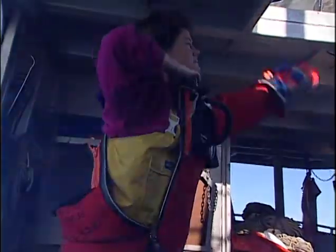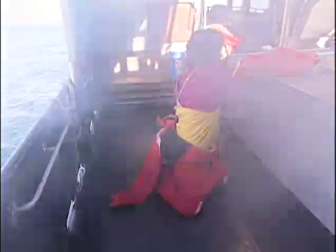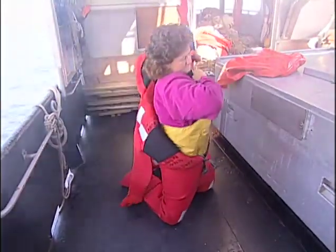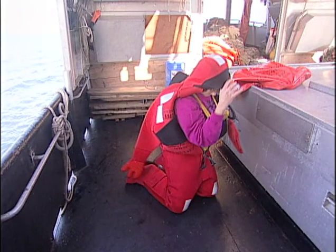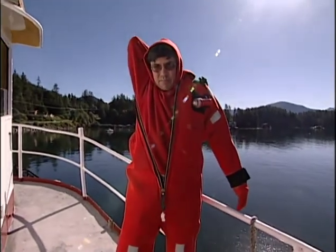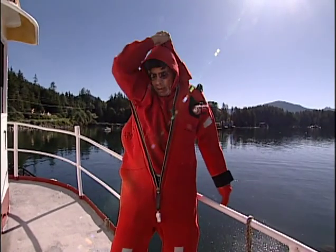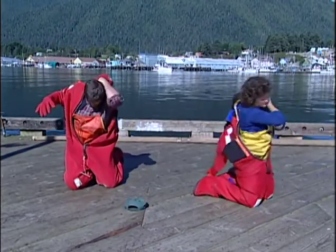Once your feet are in the bottom of the immersion suit legs, kneel or stand and bring the suit over your back. Put your weaker arm in first — if you're right handed, put your left arm in the left sleeve. With your right hand, secure the hood over your head. Without the hood securely in place, you can drown or be washed out of your suit in rough seas. Sweatshirt hoods and hats can interfere with the immersion suit hood. Tuck your sweatshirt hood into your collar before donning, and remove your hat before putting the immersion suit hood on.